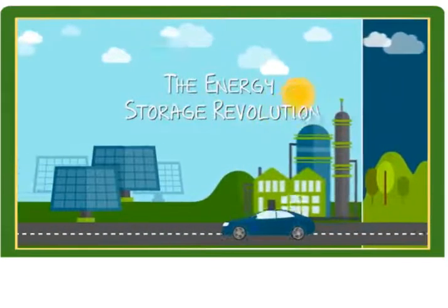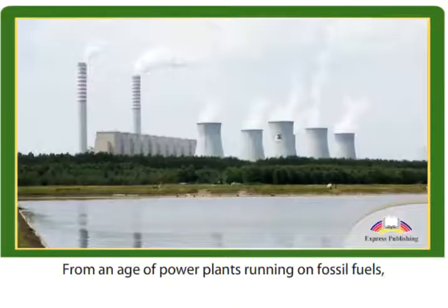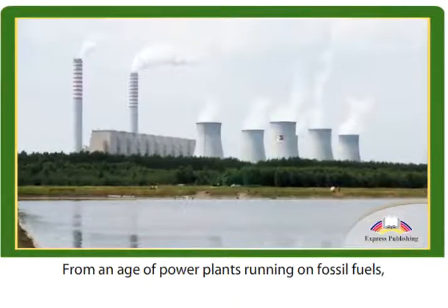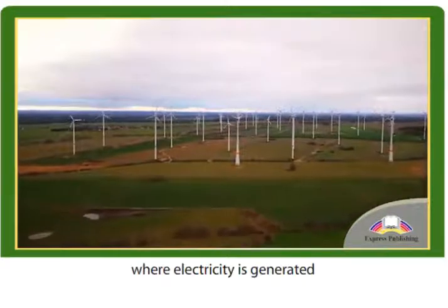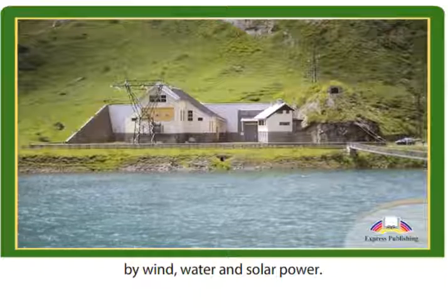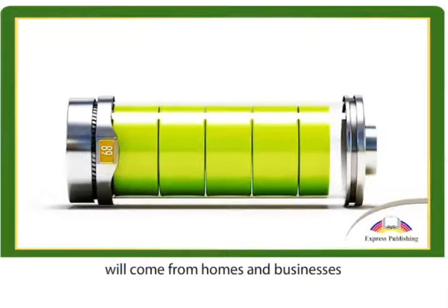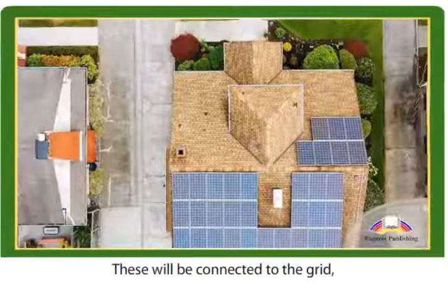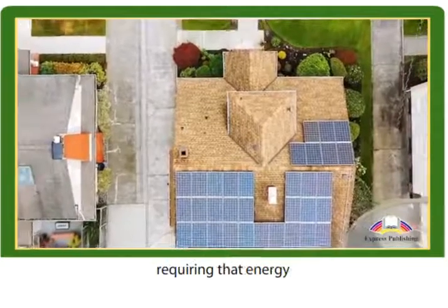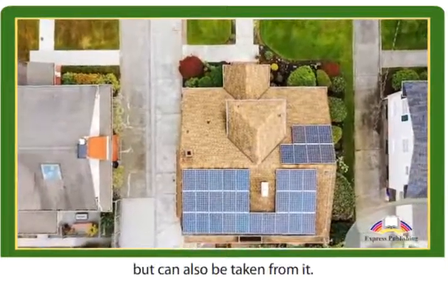The Energy Storage Revolution. From an age of power plants running on fossil fuels, we are moving into an era of renewable energy, where electricity is generated by wind, water and solar power. Much of this energy will come from homes and businesses with their own green energy systems. These will be connected to the grid, requiring that energy is not only delivered to a property but can also be taken from it.